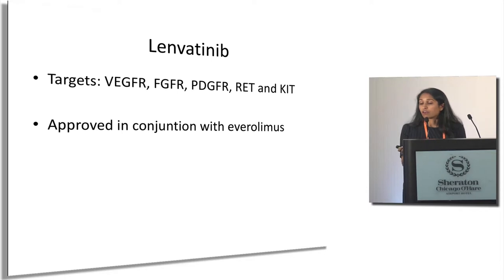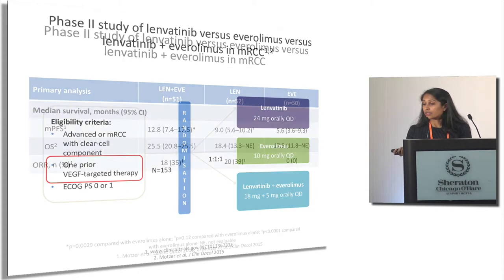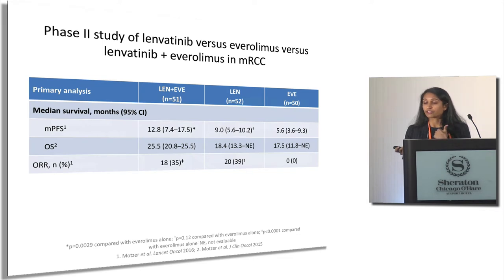Lenvatinib targets VEGFR, FGFR, PDGFR, RET, and KIT. It is approved in conjunction with everolimus. A three-armed study compared lenvatinib alone versus everolimus alone versus the combination of both — and the combination led to improved progression-free survival, overall survival, and response rate. This is another therapy we frequently utilize.